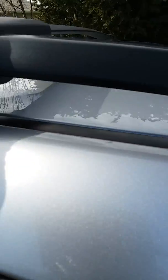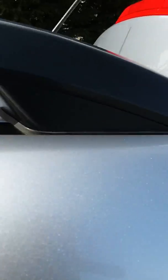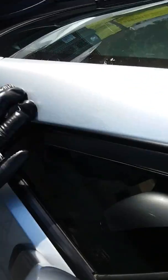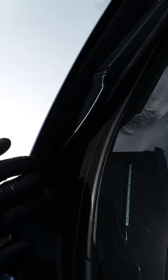We restored the color — it was very, very badly oxidized, so it took some time to add some shine and bring it back to life, including this metal here. All of the plastic has been treated and restored, including the front trim. It's got its shine back now, as you can see. It was very badly oxidized.